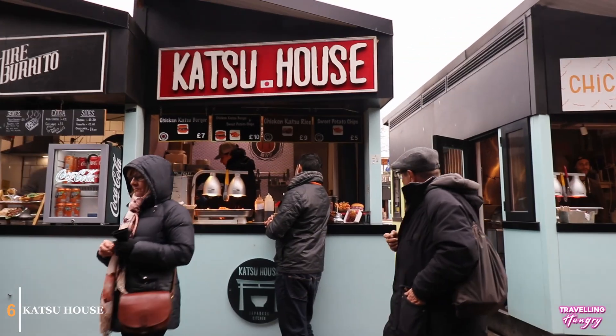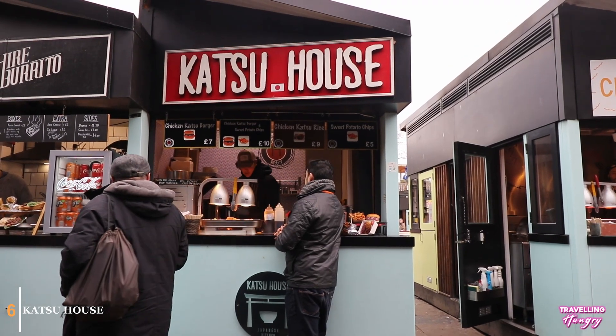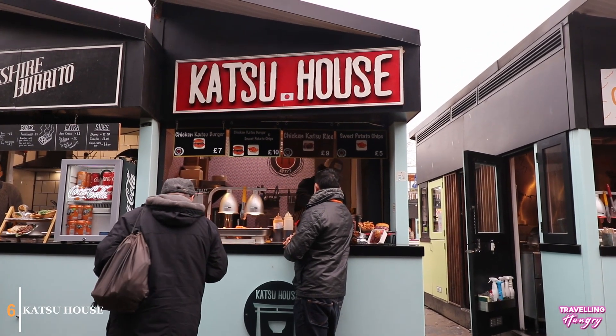Looking for some Japanese food? The Katsu House offers up a crispy chicken burger, served with their delicious katsu curry sauce.